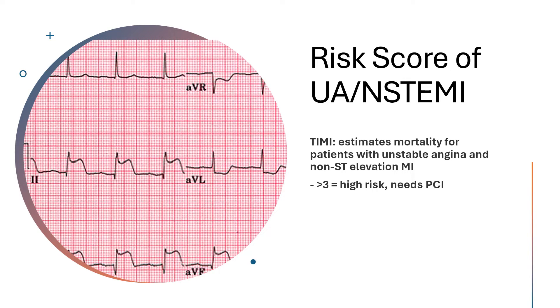The TIMI scoring system is a risk score or stratification tool used to discern whether or not somebody with unstable angina or an NSTEMI needs emergent PCI.